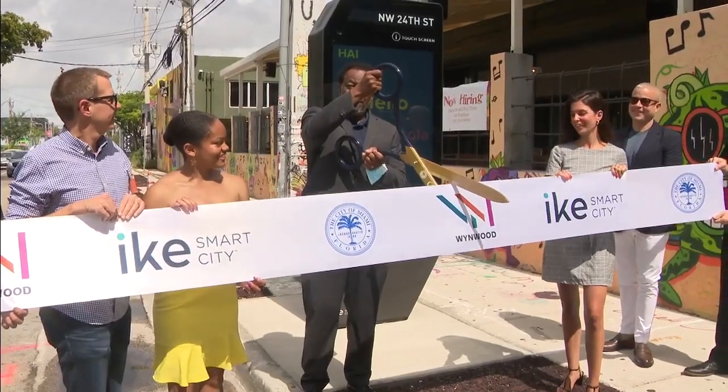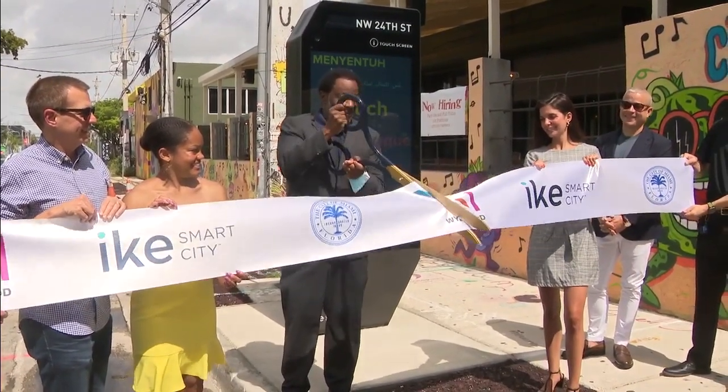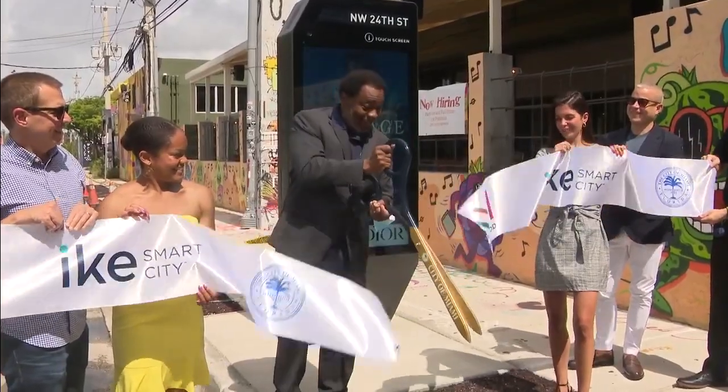Today the team, who has been working on this launch for over a year, cut a ribbon in front of their first kiosk. This one is on Northwest 24th Street in Wynwood.